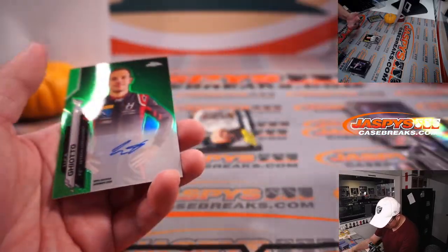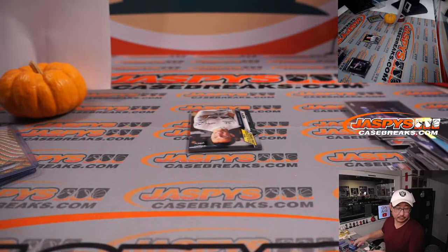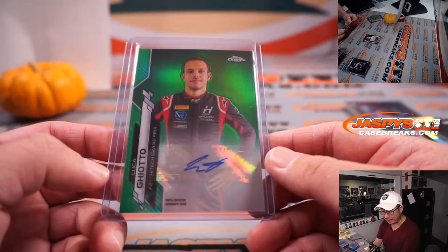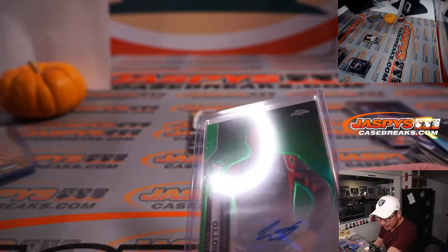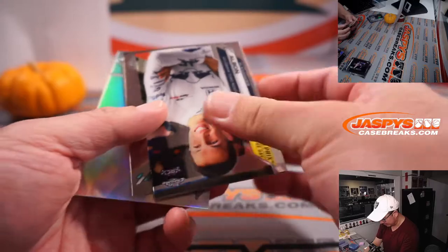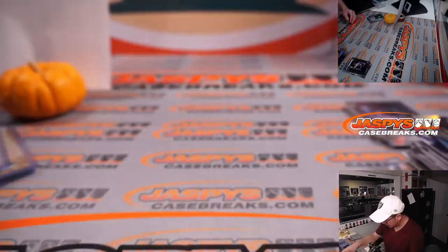We've got an autograph — a green auto. That's Luca Giotto. He's part of an F2 team — F2 HiTech Grand Prix. Six out of 99. I don't know if he becomes an F1 driver, but this might be a good auto to have. So who has HiTech on the combo team? That will be for Renault — it's the Renault HiTech combo. That's for Joshua. Not too many autographs pop out of here. And there's Campos Racing right there as well.